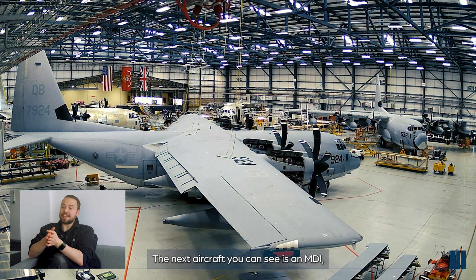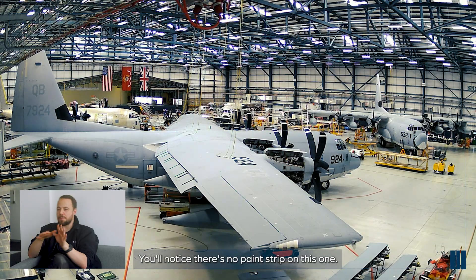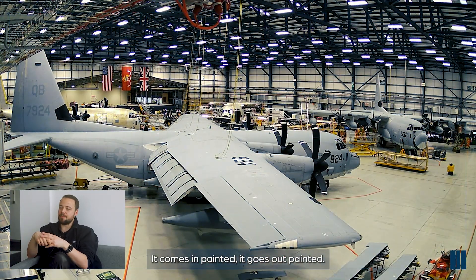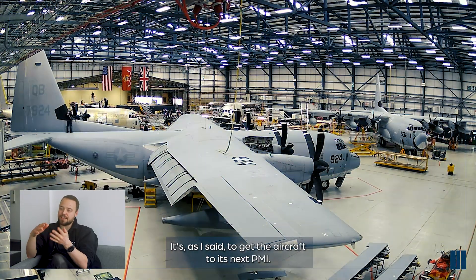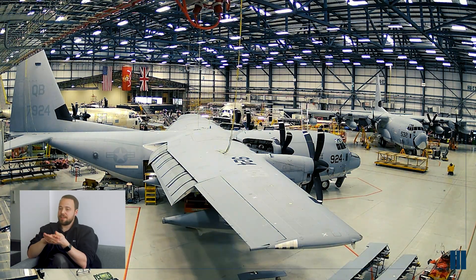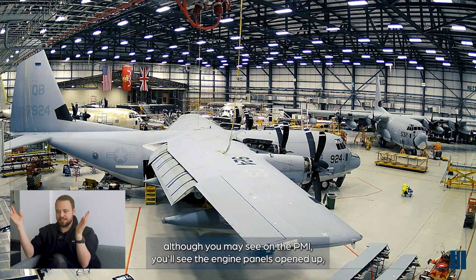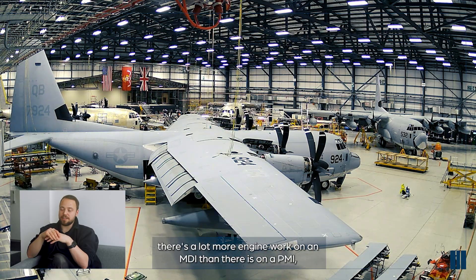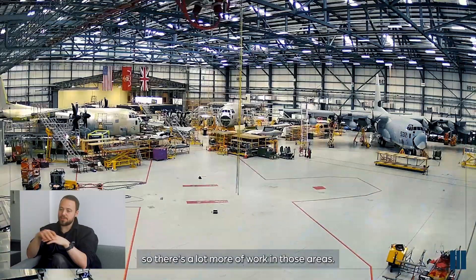The next aircraft you can see is an MDI - a minor depot inspection. You'll notice there's no paint strip on this one - it comes in painted, it goes out painted. You might see it looking a bit more rough and ready - it's to get the aircraft to its next PMI. You'll notice the engine panels are opened up, as there's a lot more engine work on an MDI than there is on a PMI.